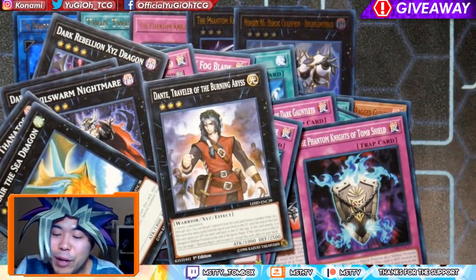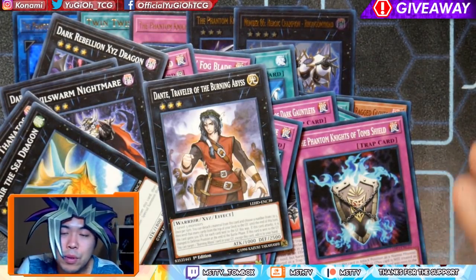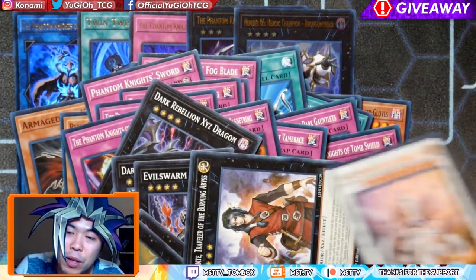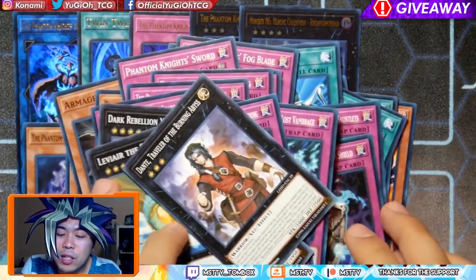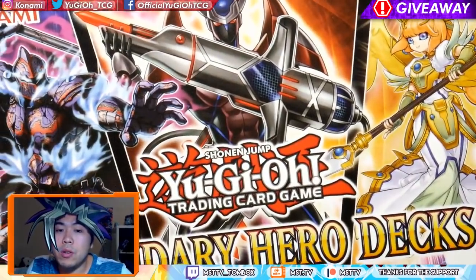With that said, this particular set does offer a lot of value. There are a lot of cards I'm pretty excited for — mainly because I get to annoy Kenny with this one. But aside from that, that is the product opening of the Legendary Hero Decks.